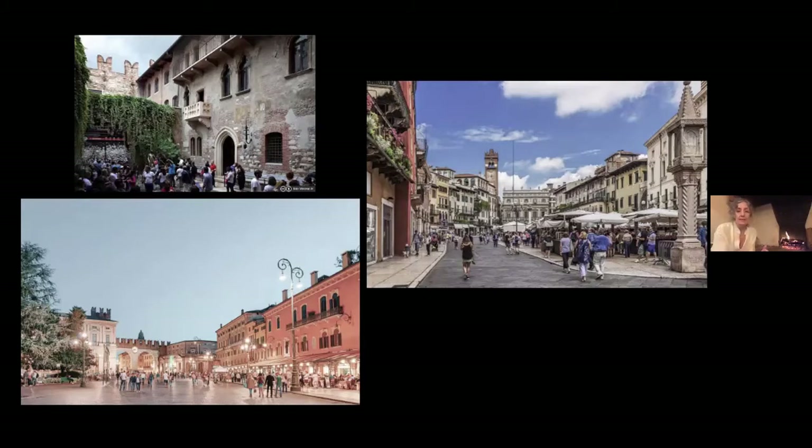The idea that everybody wants to go see this house, which they pretend is Juliet's house, is frankly beyond me. Even that balcony you see there was built in about 1960 — this house didn't have a balcony on it. I am not going to take you to see Juliet's house. I'm going to take you to the San Zeno neighborhood.